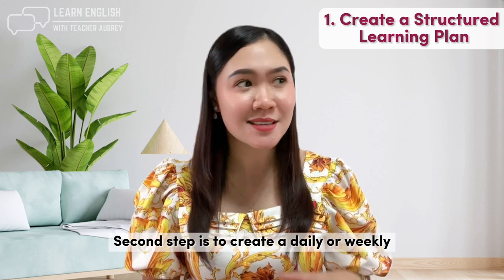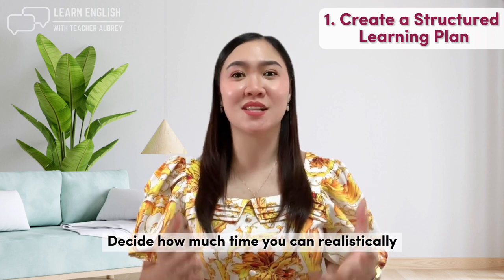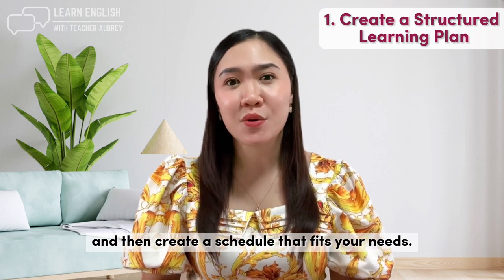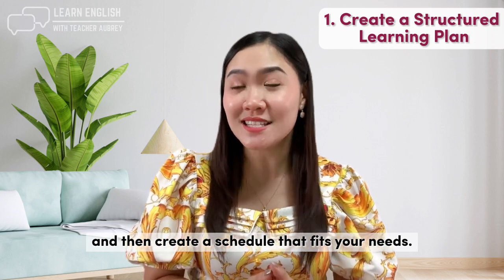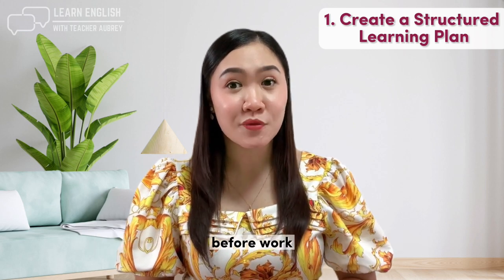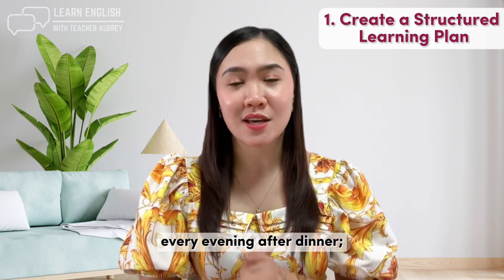Second step is to create a daily or weekly study schedule. Decide how much time you can realistically devote to studying English each day or week, and then create a schedule that fits your needs. For example, you could study for 30 minutes every morning before work or for an hour every evening after dinner.